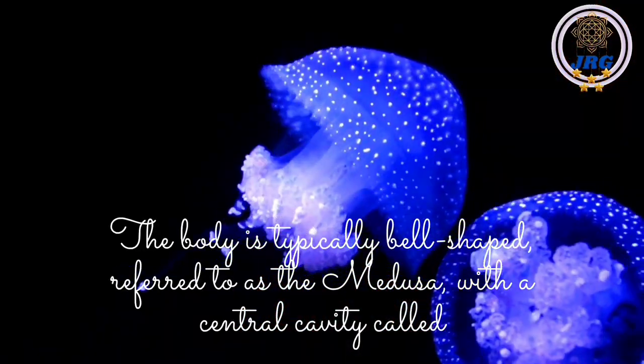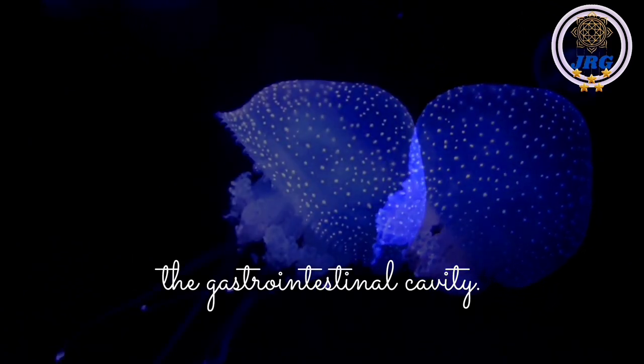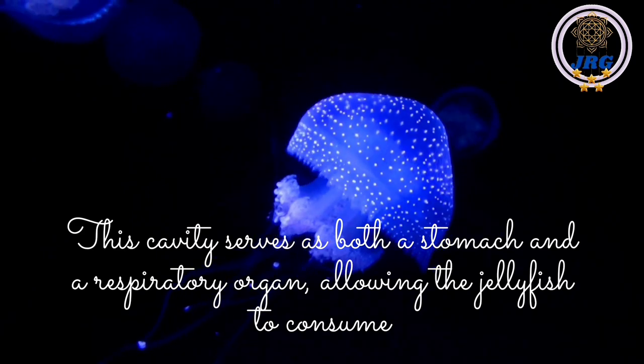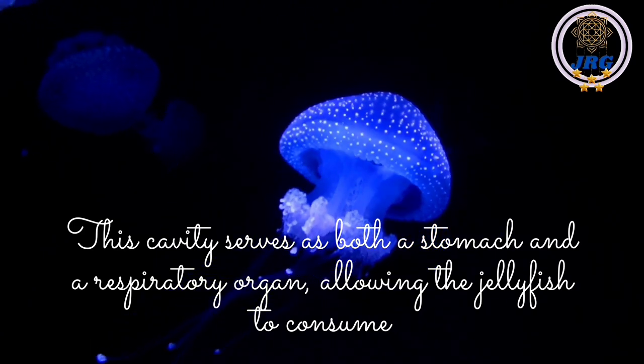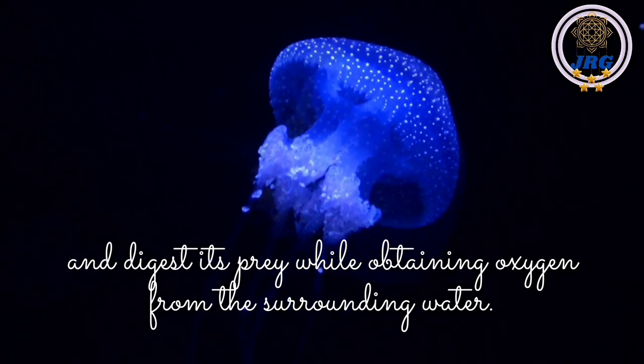The body is typically bell-shaped, referred to as the medusa, with a central cavity called the gastrovascular cavity. This cavity serves as both a stomach and a respiratory organ, allowing the jellyfish to consume and digest its prey while obtaining oxygen from the surrounding water.